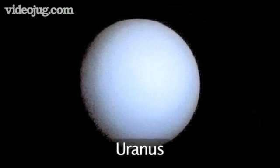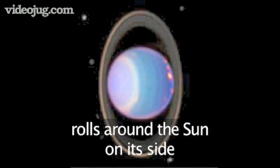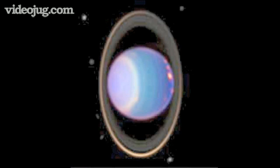Uranus is the seventh planet from the Sun and is the third largest in our solar system. Uranus is a very odd planet — it is tipped over onto its side and rolls around the Sun, keeping one pole always pointed at the Sun, while the other pole is in constant darkness. Recently it was discovered that it too had a ring system, not quite as good as Saturn's.